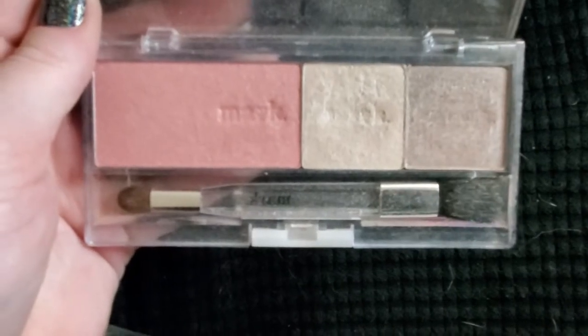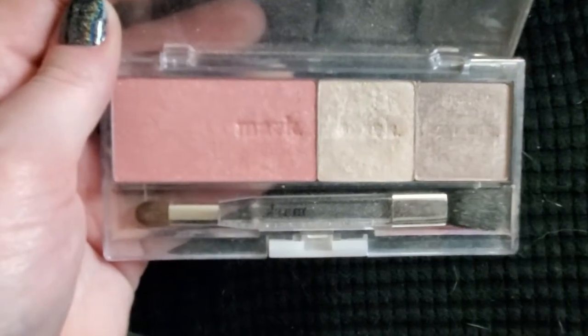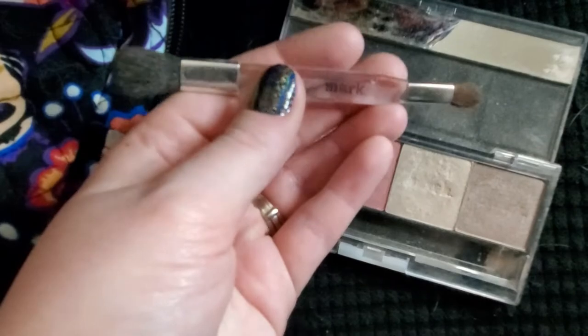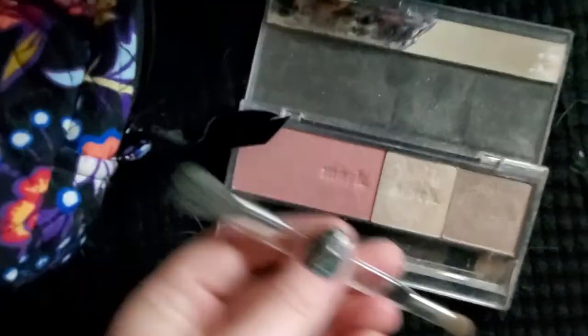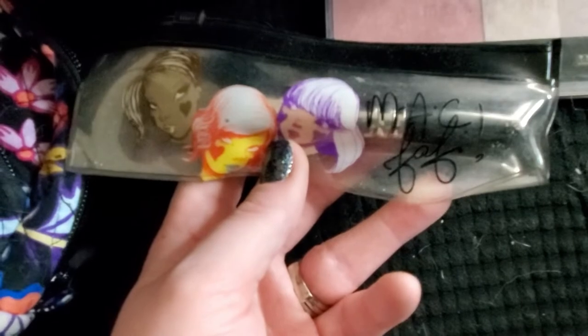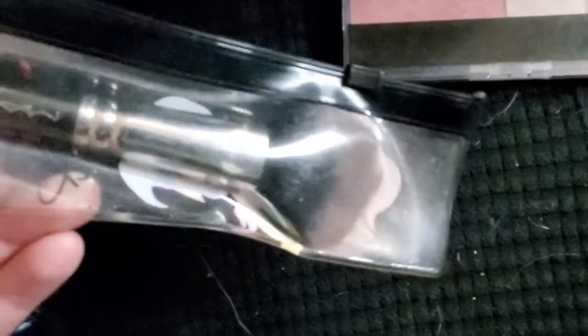This had removable pans — I've got blush and two eyeshadows in there, but you could have four eyeshadows, two blushes, blush bronzer, blush highlighter, etc. And then it came with this little dual-ended brush, also from Mark — with like an eyeshadow end and you're probably supposed to use the other for blush. And it had a little mirror. So this is apparently what I used to apply blush.